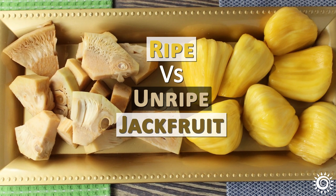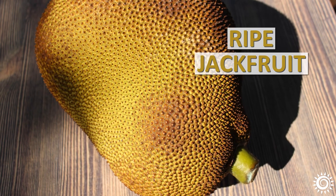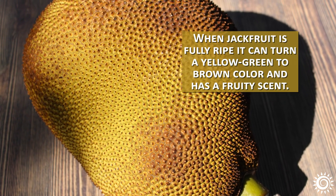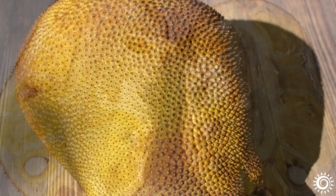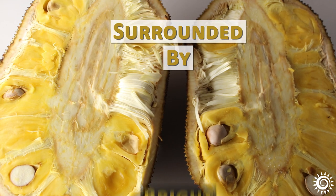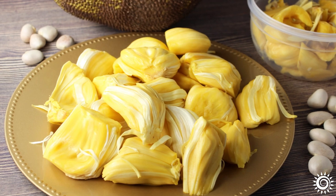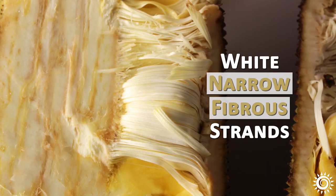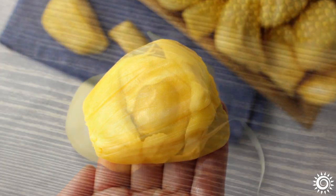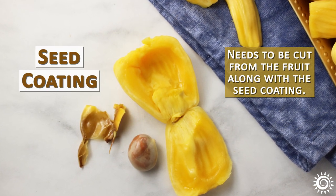Ripe jackfruit: When jackfruit is fully ripe, it can turn a yellow-green to brown color and has a fruity scent. When sliced open, it will have a hard inner core surrounded by many bright yellow fruit pods. Enclosing the pods are many white, narrow, fibrous strands that are usually removed from the pods as they are too chewy to eat. Each pod has a big, slippery seed that needs to be cut from the fruit along with the seed coating.